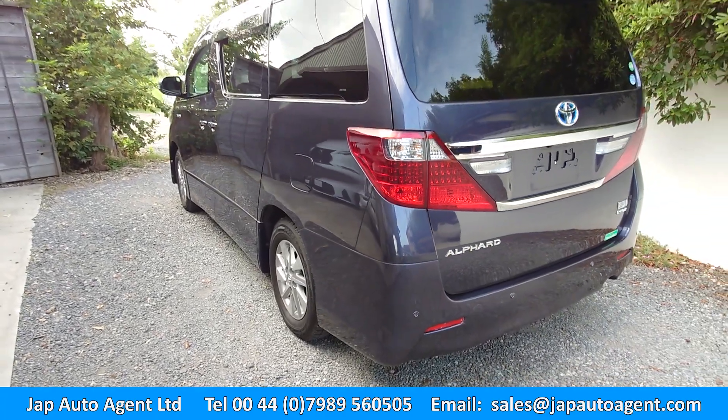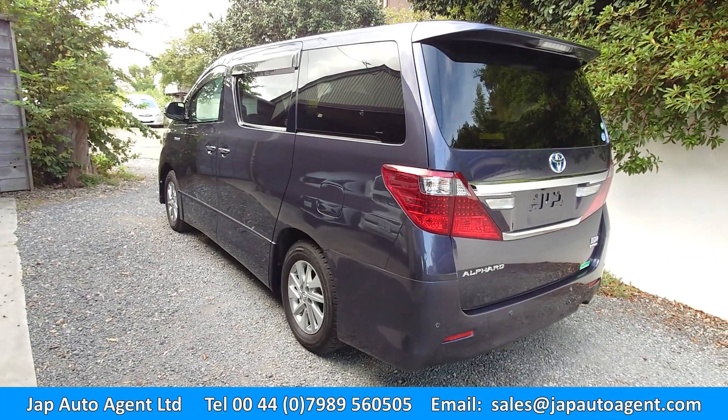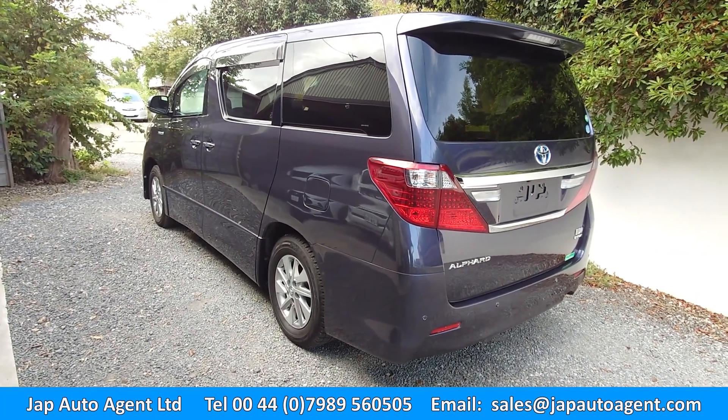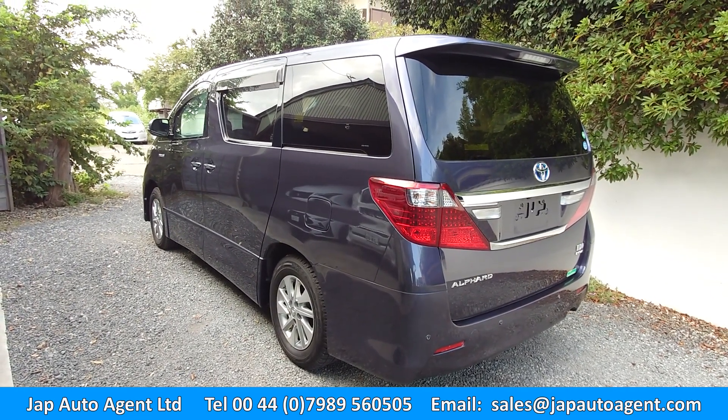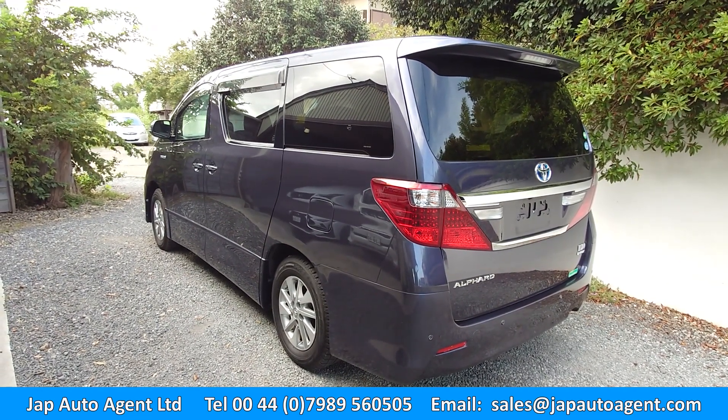Maybe I forgot to mention - it's hybrid, it's a 2.4 liter petrol engine with a hybrid system. This is a 2012 April.